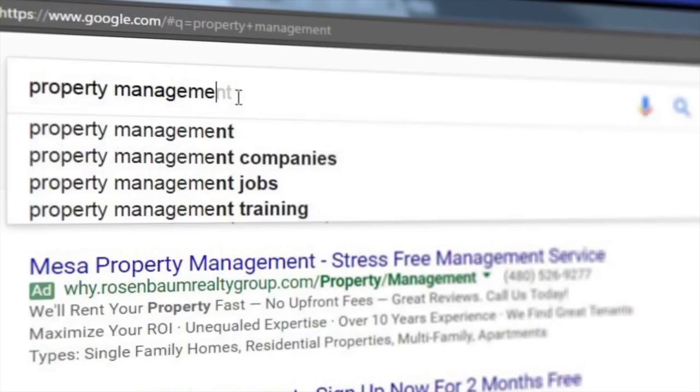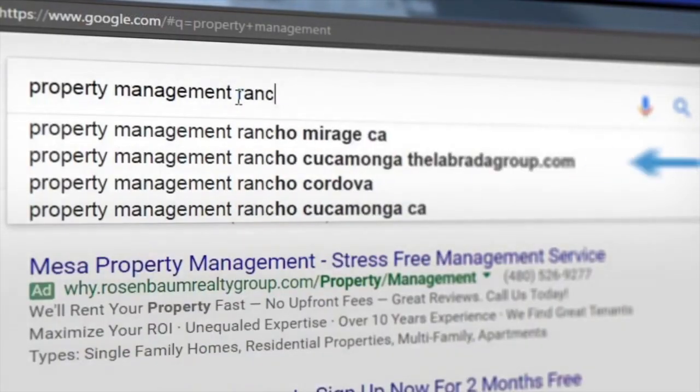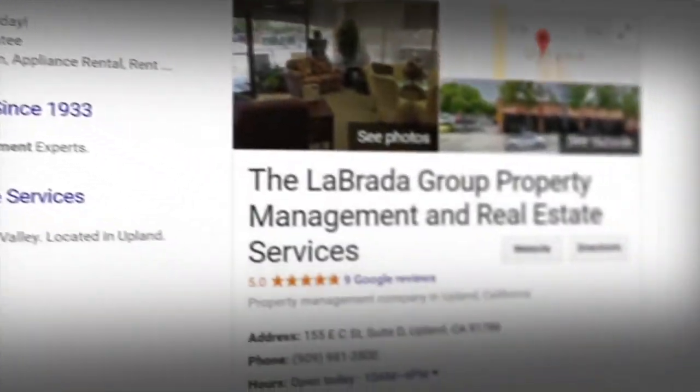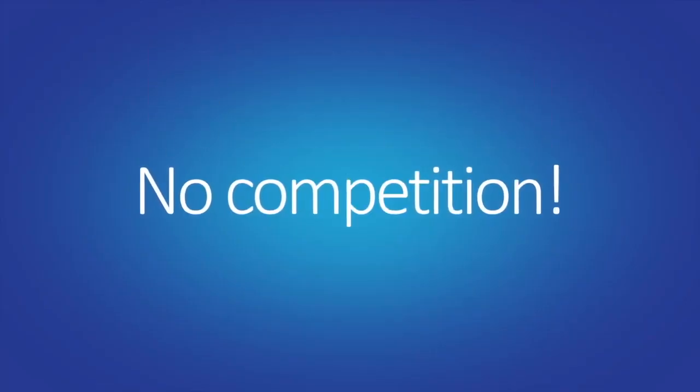With Search Box Optimization, not only do your customers see you before ever seeing your competition, but when they choose your business name from the autocomplete box, you can own the entire first page of search results — no competition.